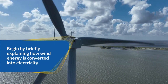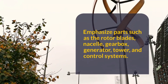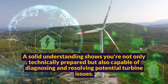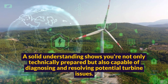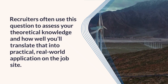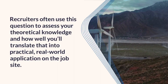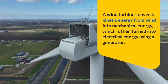Begin by briefly explaining how wind energy is converted into electricity. Emphasize parts such as the rotor blades, nacelle, gearbox, generator, tower, and control systems. A solid understanding shows you're not only technically prepared, but also capable of diagnosing and resolving potential turbine issues. Recruiters often use this question to assess your theoretical knowledge and how well you'll translate that into practical, real-world application on the job site.